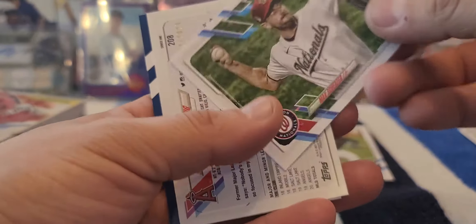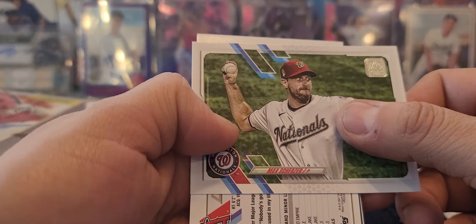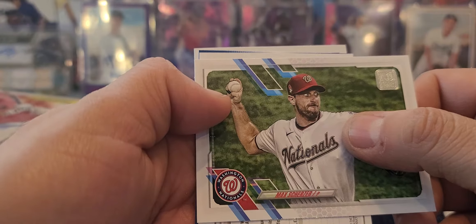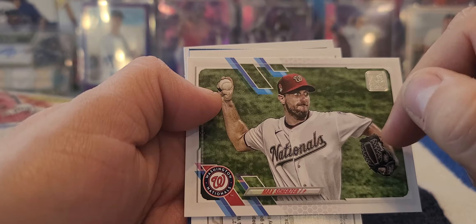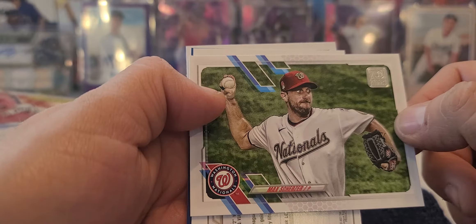Kevin Gausman, Max Scherzer. There's another numbered one right there - it's an Angels card. See if it can be a Mike Trout - that'd be pretty sweet. Looks like we got a couple good things on here. I got this and one of those clear acetate cards numbered to 10 in a break - freaking cool, I have to say.